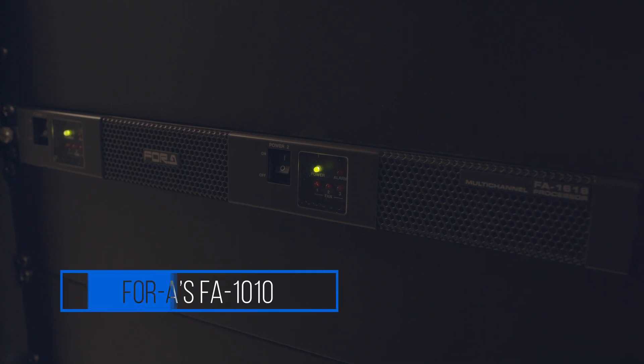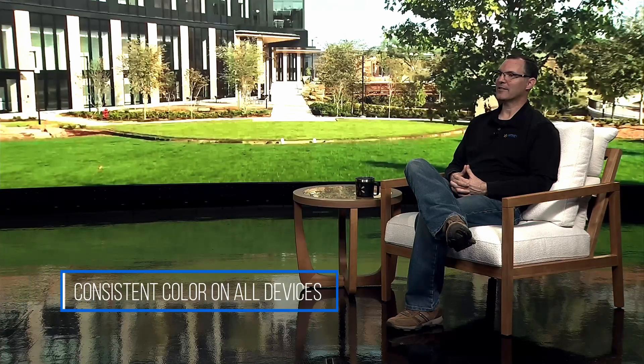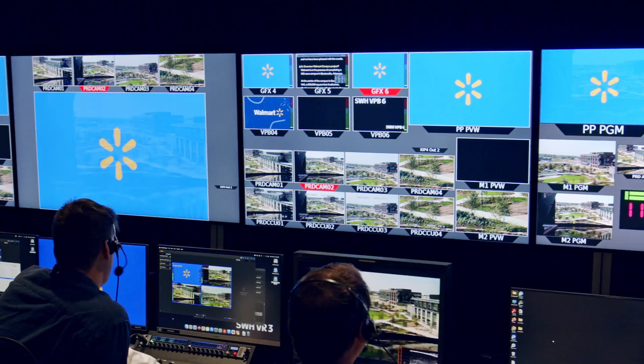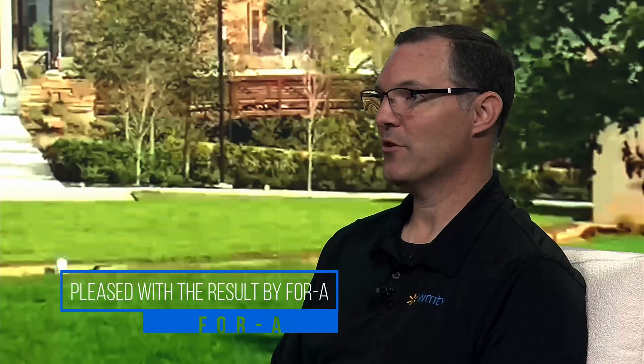4A developed the FA-1010, a 10-channel frame sync that had built-in color correction. That allowed us to provide consistent color from our TV studio camera all the way to the audience. Throughout the years, 4A has been there for some unique challenges to our business, and we are pleased with the results.